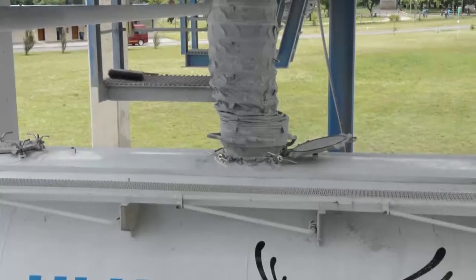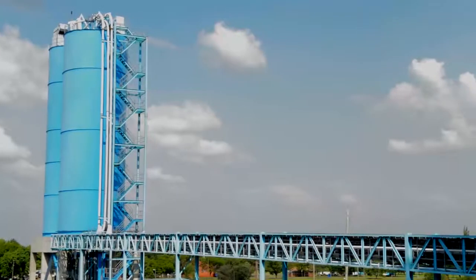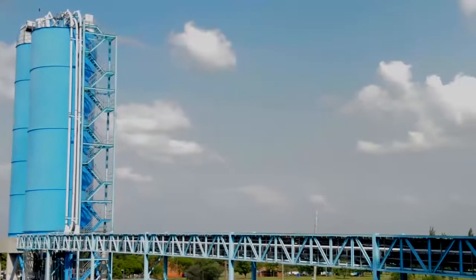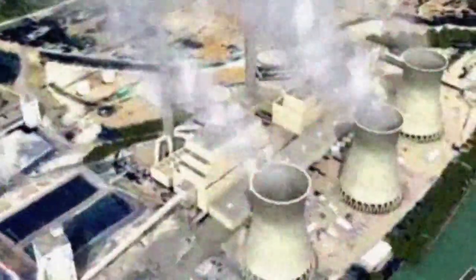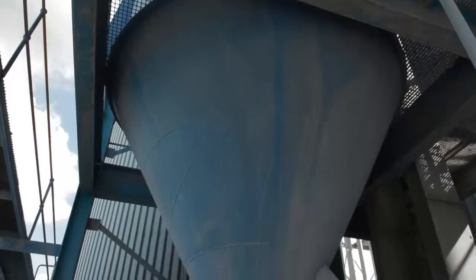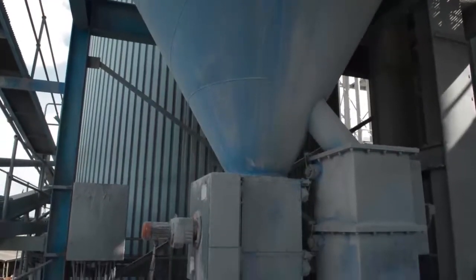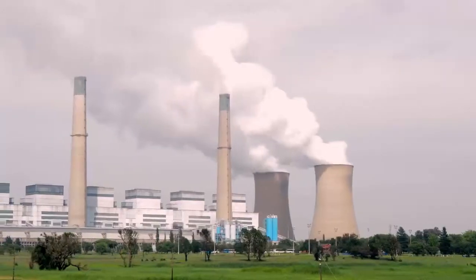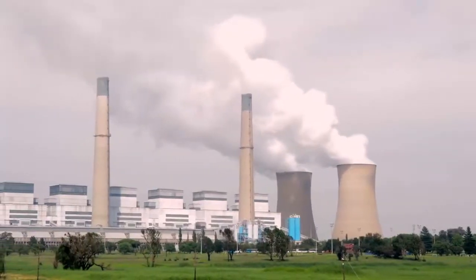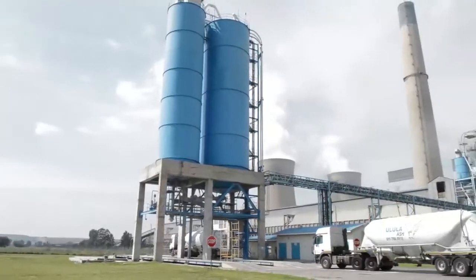This is where the interface between Eskom and Ulula Ash is. We can divert the ash directly to our receiving hopper. The fly ash can either be pumped directly to the storage silos, or it can be fed to the classifiers installed below the receiving hoppers. The classifier is a unique piece of equipment which separates the coarse fraction of the fly ash, ensuring a strict limit on the particle size. The fly ash is then pumped across the security fence into the Ulula Ash storage silos.